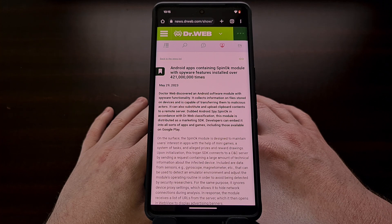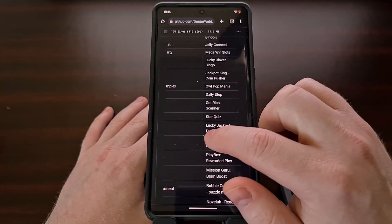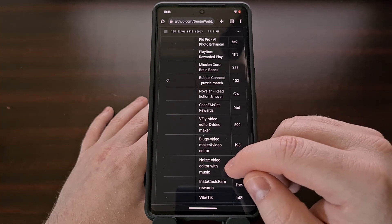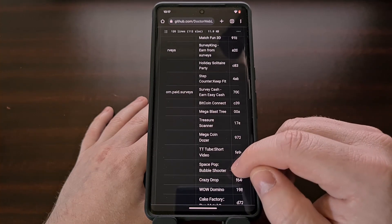While many of these apps and games have been updated to remove the Trojan SDK, and others have been completely banned from the Google Play Store, there are some in this published list that still remain on the platform. We have the full list of all of the apps and games that have been detected using what is referred to as the SpinOK SDK module. A link to this list and the original report is included in the video description below, and I recommend everyone who has one of these installed to remove it immediately.